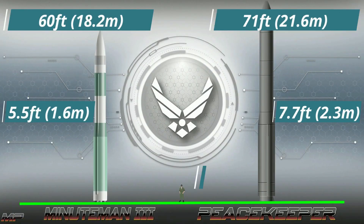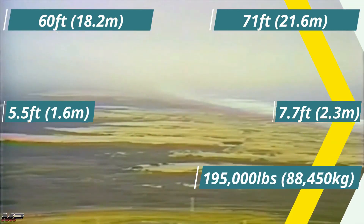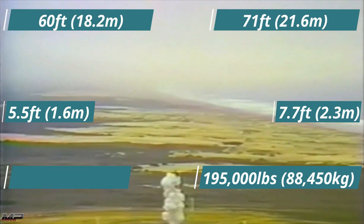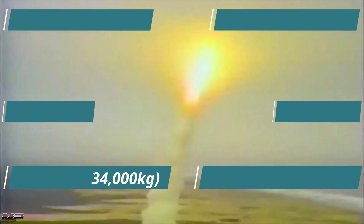The missile was first tested in 1983. Initially there were plans to build and deploy 100 of these missiles; however, eventually only 50 entered service due to budgetary concerns. Deployment of the Peacekeeper began in 1986.